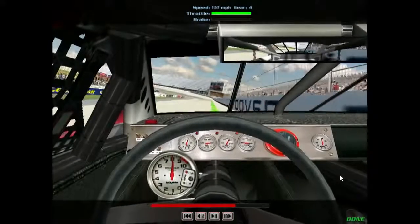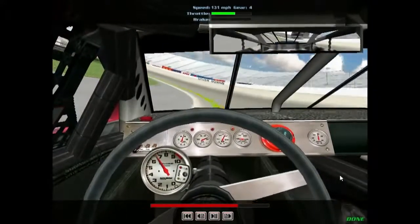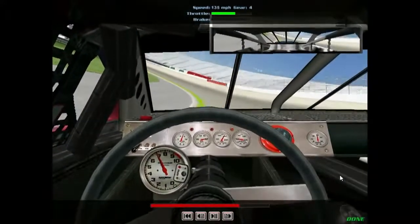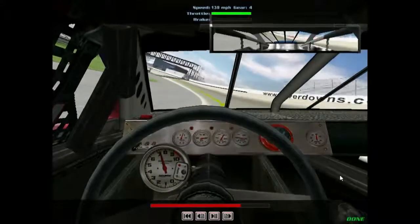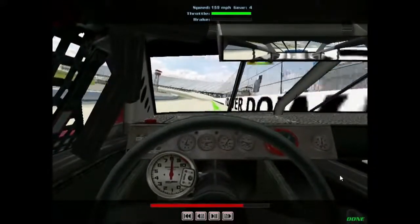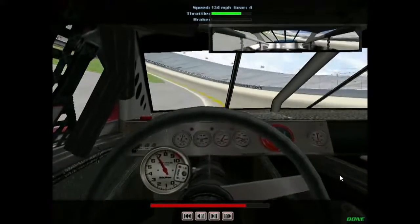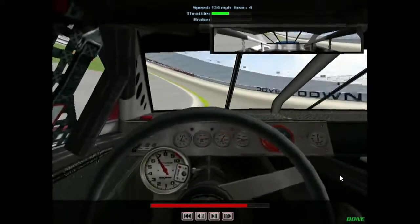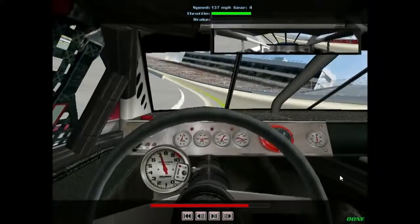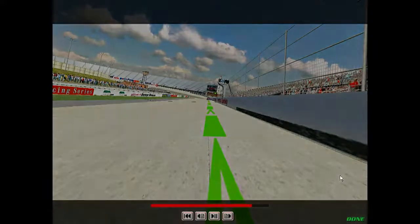Let's go around one more time. Best laps here will be just under 24 seconds. And again, watch your throttle points as the tires wear because the corner exits can be murder here.